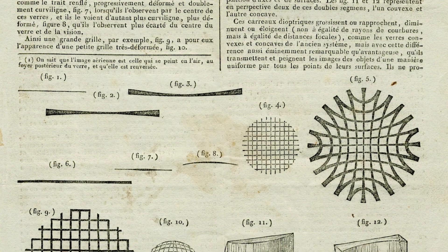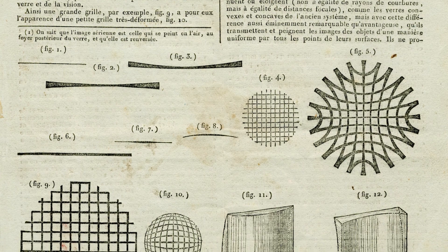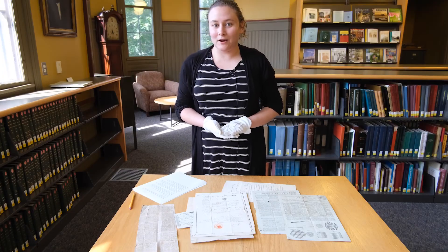We know that Baldwin wanted to patent this machine in France, so presumably he was looking at this as a model of the French patent format. We don't know a whole lot more about what actually happened in Paris.